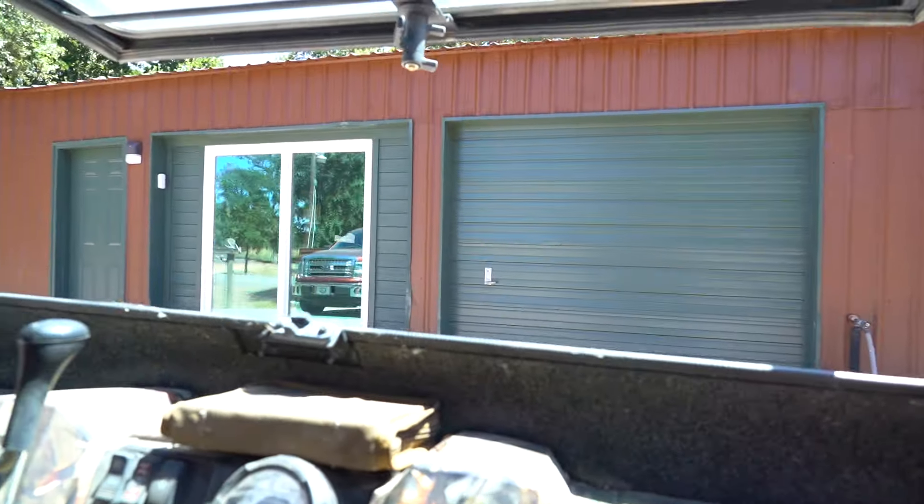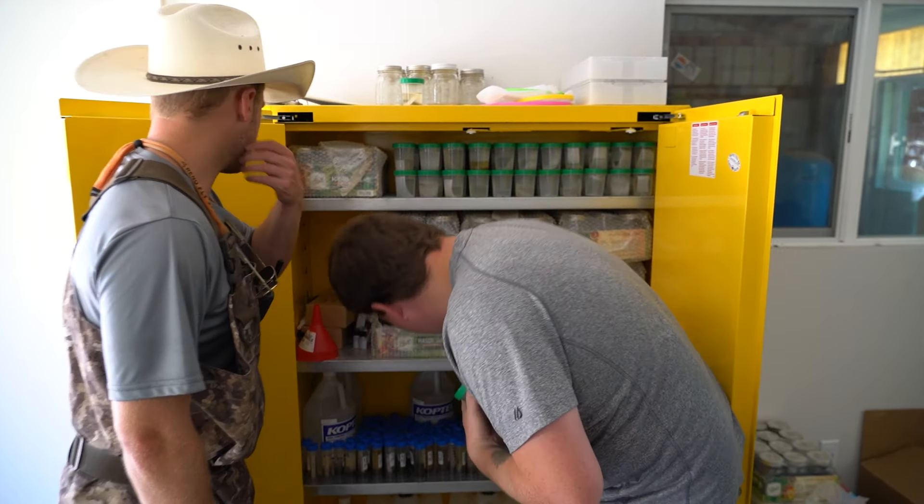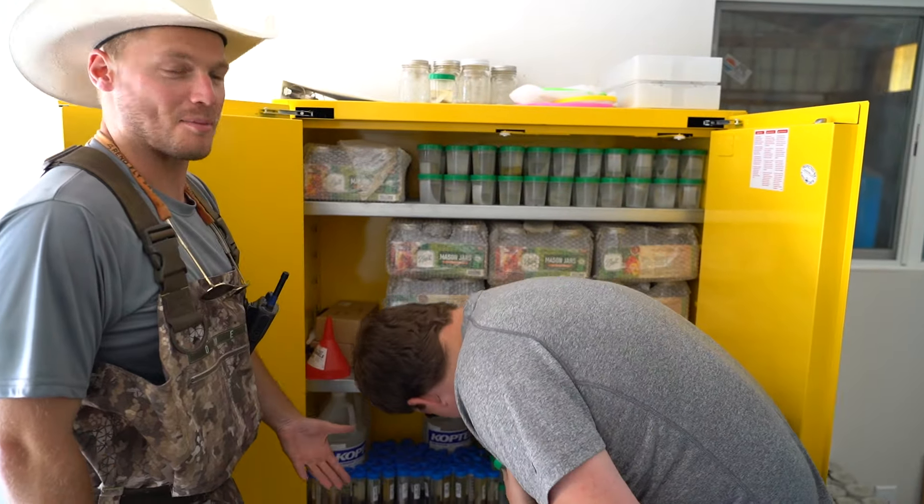We'll be stacking them up there — you can tell we've got a lot of samples.